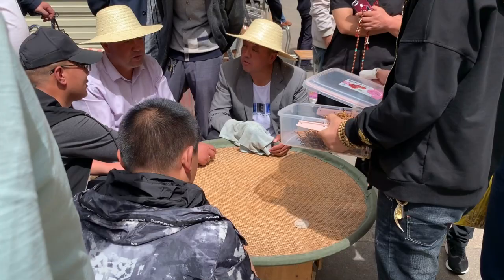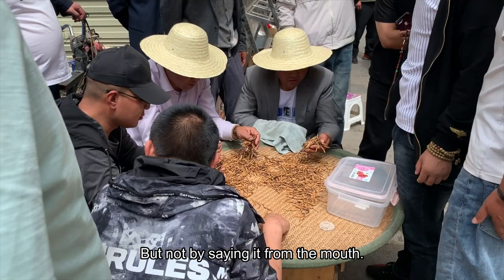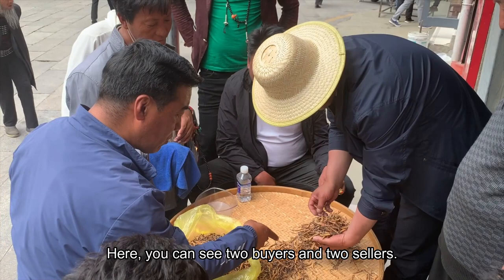The seller has brought his cordyceps to the buyers and the buyers are checking the quality. After checking, they will negotiate the price — but not by speaking it out loud. Instead, they negotiate by touching fingers under a towel. Here I found another interesting deal right under this shop.